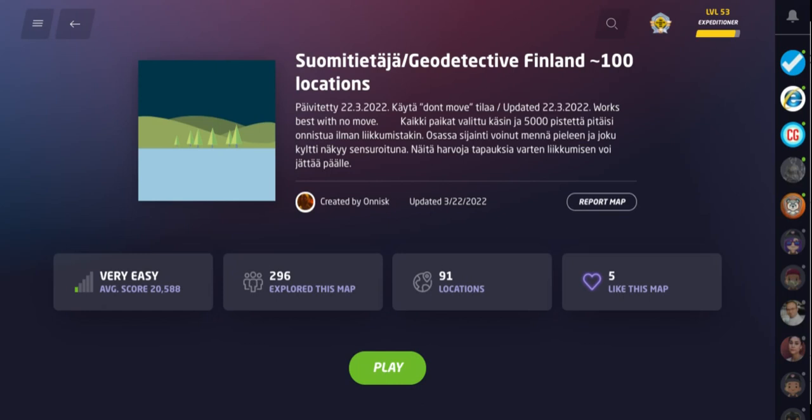Welcome back to All Over the Map, thanks for tuning in. On this episode, we've got a good one for you — it is Geo Detective Finland, the game created by Anisk. We've played this game before; it's probably been nine months since I've played it.